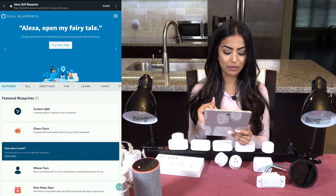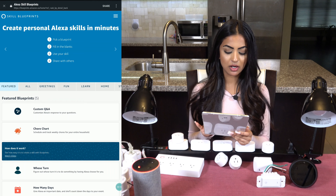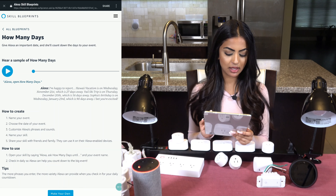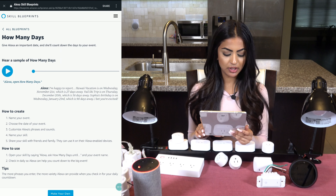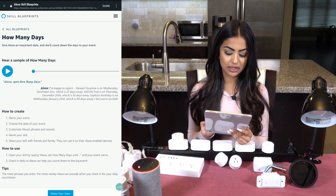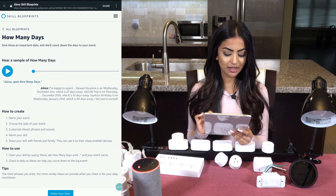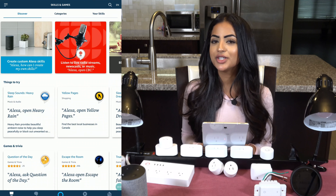I'll quickly show you one more before we go into the next skill. I like this one called 'How Many Days,' where you can add in all your important dates and then she will count down the days until your event. You can put in your birthday, anniversaries, a vacation coming up soon, or even your graduation, and the Echo will tell you how many days until they will happen.